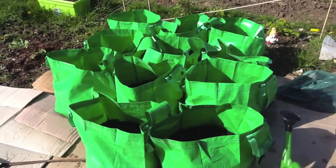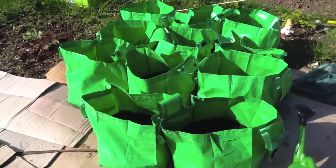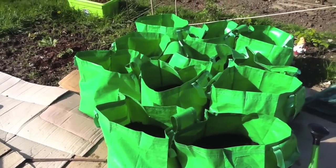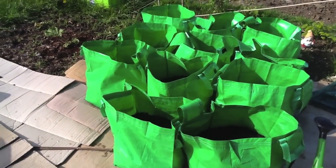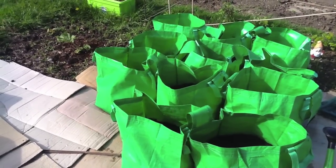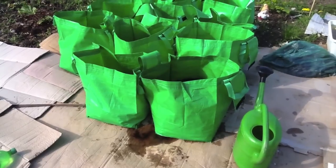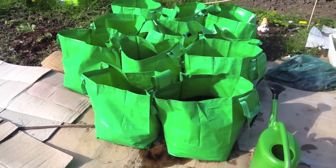I now have all four of my international kidney bags planted out. The front two and the middle and left behind them are all international kidney. All of them have four seed potatoes in, except for the front middle one which has two — that's all I had left, but it does mean they have more room to grow. International kidney planted and done.